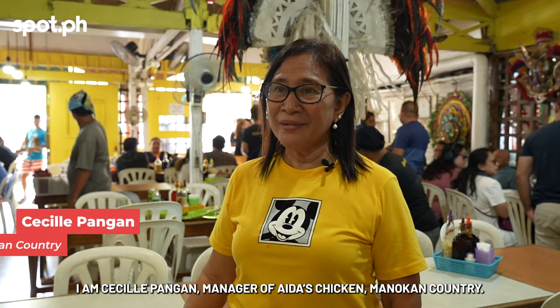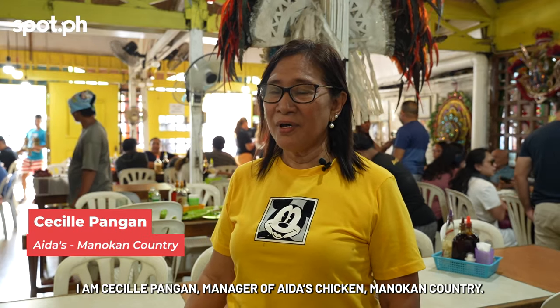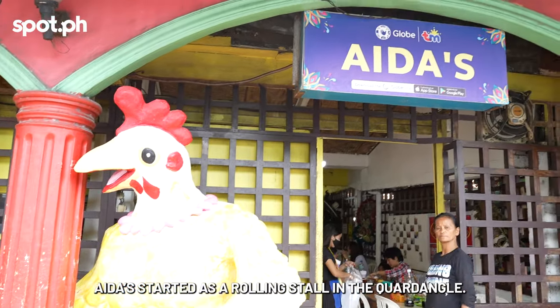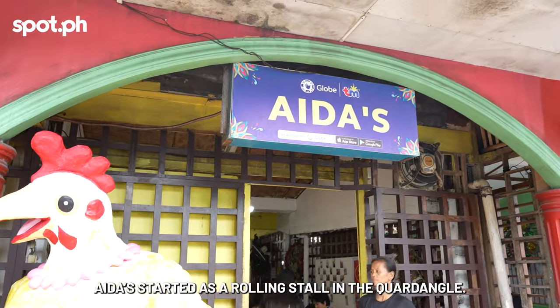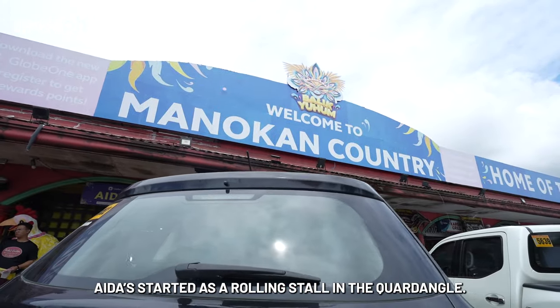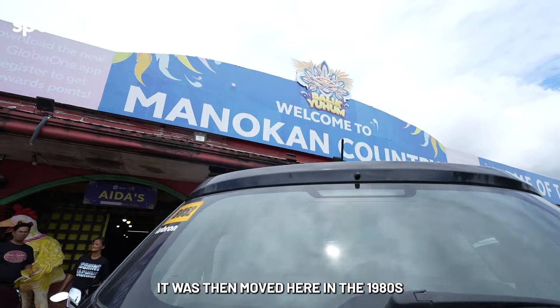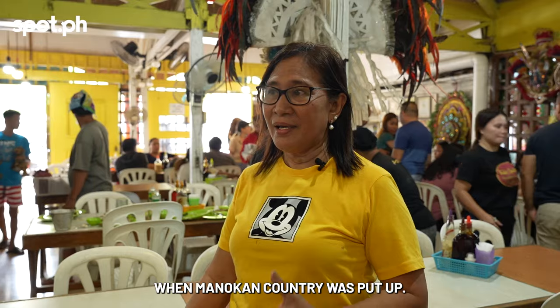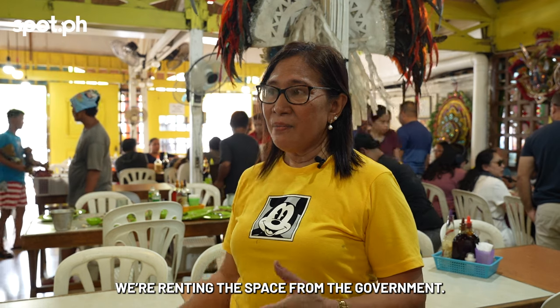I'm Cecil Pangan, manager of Idas Chicken, Manocan Country. Nagsimula yung Idas na doon sa Quadra, yung Rolling Store pa. Tapos lumipat dito noong 1980s. Yung Manocan Country, yung pinatayo yung Manocan Country, kaya nagaan lang kami dito. (Idas started at Quadra, back when it was still a Rolling Store, then moved here in the 1980s when Manocan Country was established.)